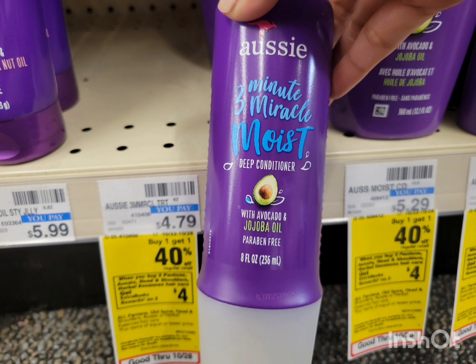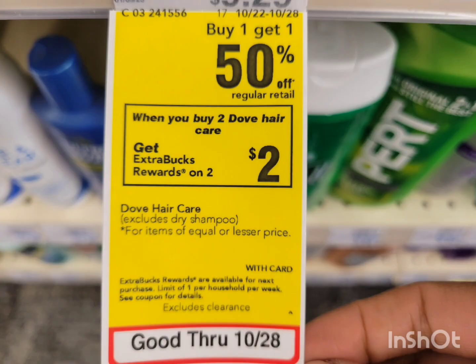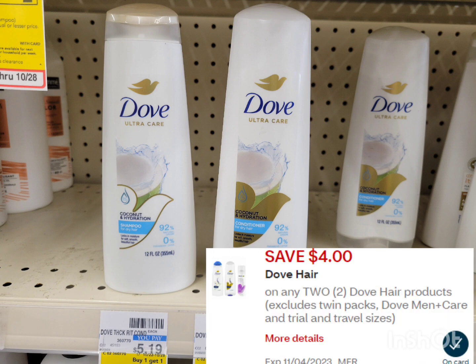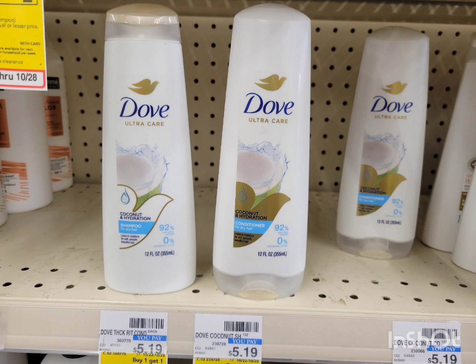The other hair care deal is for Dove — this week buy one get one 50% off, and when you buy two you get $2 extra bucks. The price in this store is $5.19; the second is 50% off, so the total for two is $7.78. Use the $4 off 2 digital coupon — after the coupon pay $3.78, get back $2 extra bucks. The final cost is $1.78, or $0.89 each.